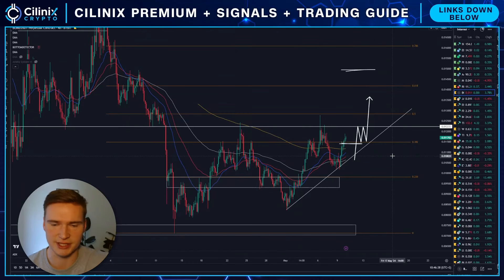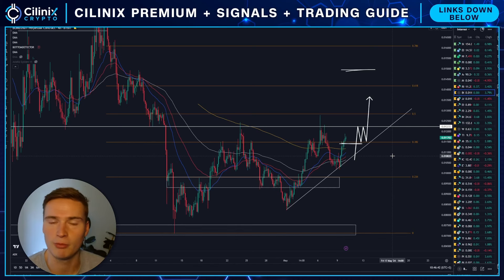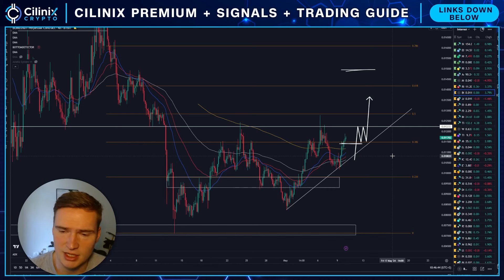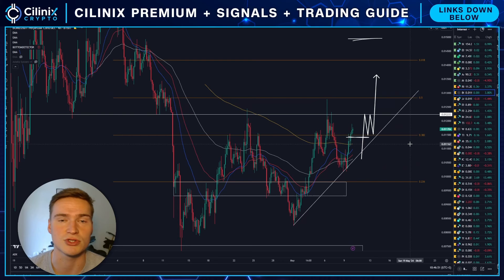Good morning everybody, welcome back to Selenix Crypto. I hope you're all doing great and welcome to this new video on Bone. I wanted to cover it — it's relatively bullish right now. I know quite a lot of you are still trading and holding it, so I just wanted to give you my thoughts on it.